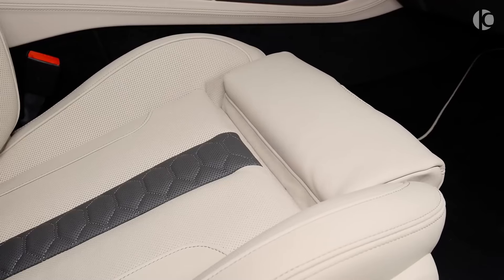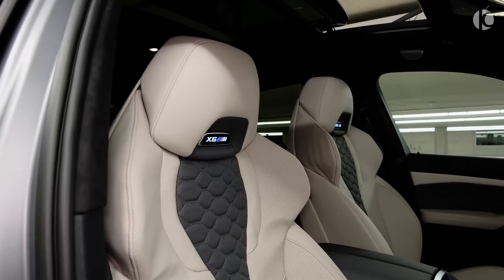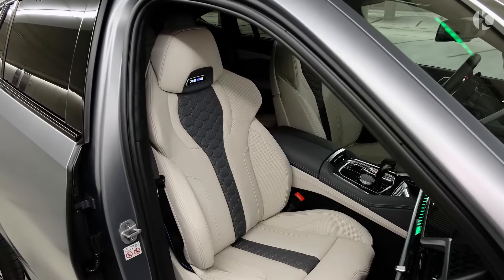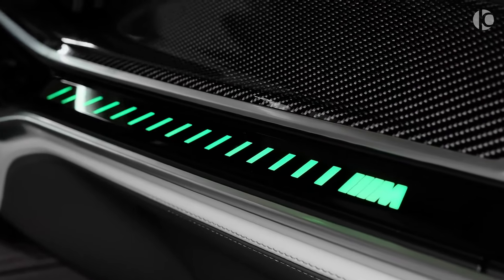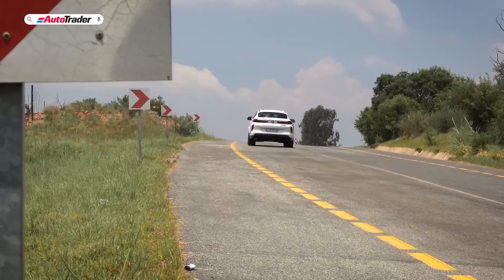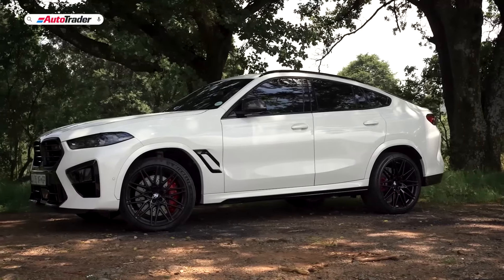The BMW X6M Competition represents the pinnacle of automotive excellence, and its price reflects its extraordinary capabilities. With a starting price of around $120,000 before options, this high-performance SUV is an exclusive investment for discerning drivers who demand the ultimate driving experience.